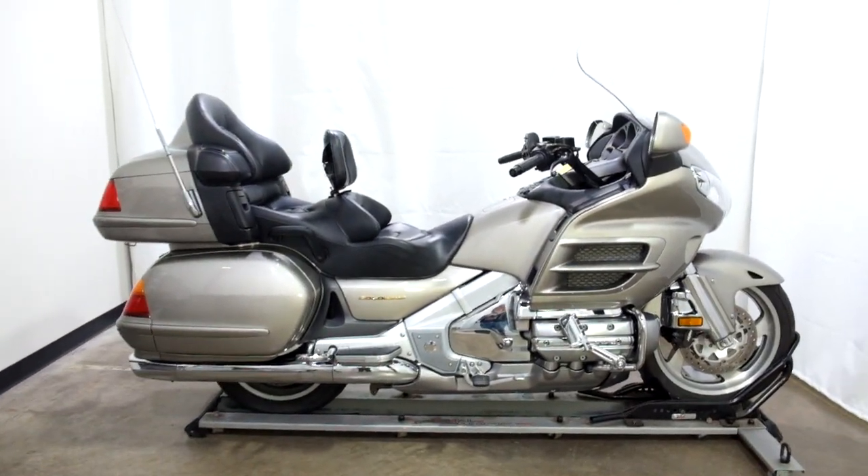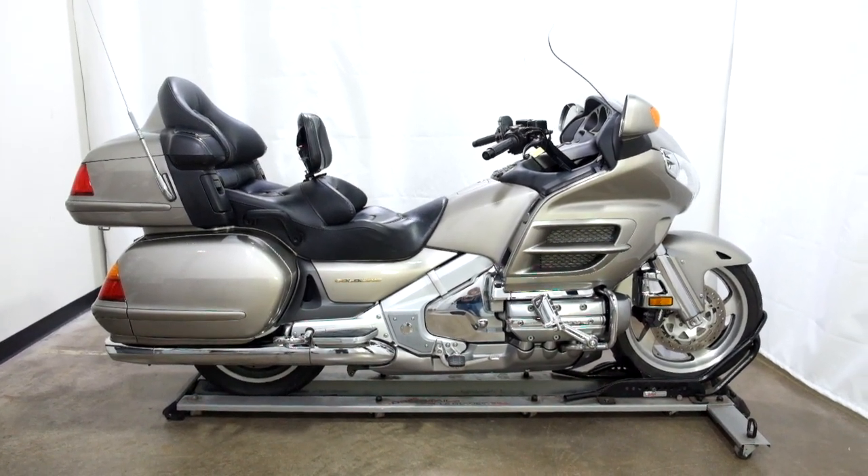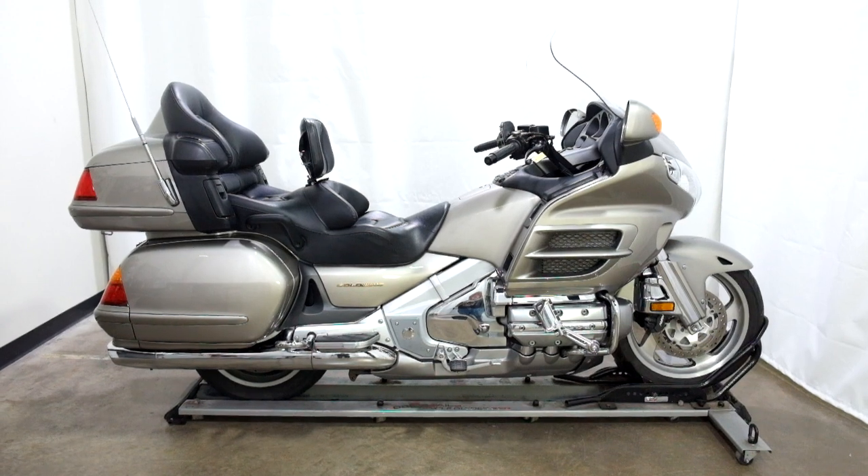This 2003 Honda GL1800 Goldwing will be sold as is. Thank you for shopping the SSB outlet.